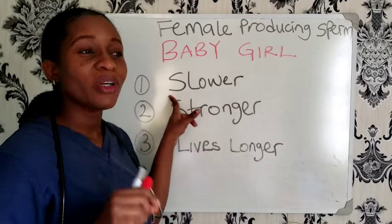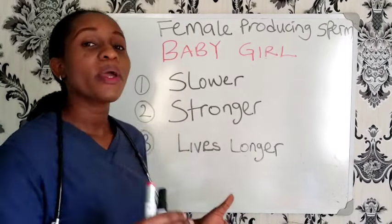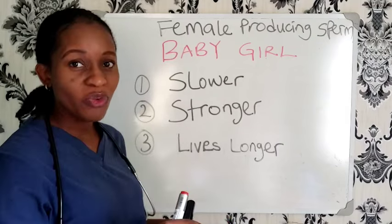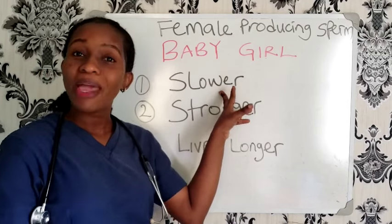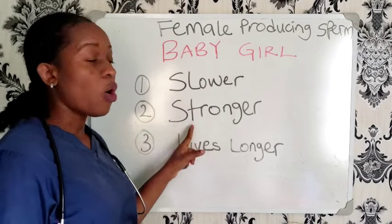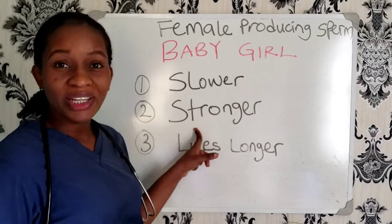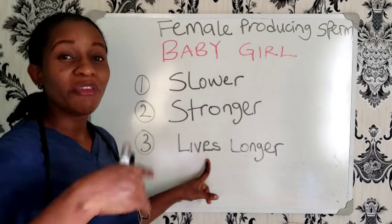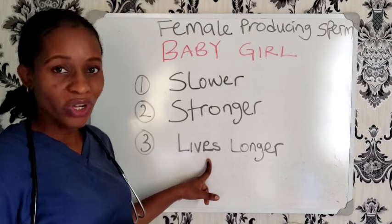Sperm survives in a woman's body up to five days. When a man's fluid is released in a woman's body, both the X and the Y sperm cells begin to move. The female sperm, that is the X sperm, moves slowly while the male sperm moves very fast. If the X sperm moves slower, it's also very strong, unlike the Y sperm that is fragile and dies quickly. This X sperm is stronger than the Y sperm and also lives longer.